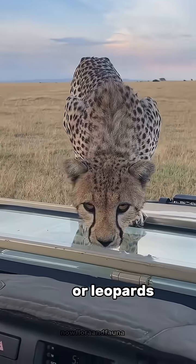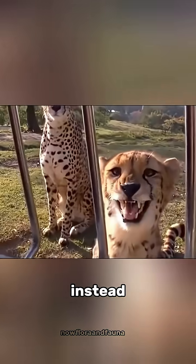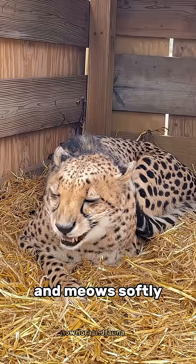Unlike lions or leopards, the cheetah isn't a true big cat. It belongs to the genus Acinonyx and can't roar. Instead, it purrs, chirps, and meows softly.